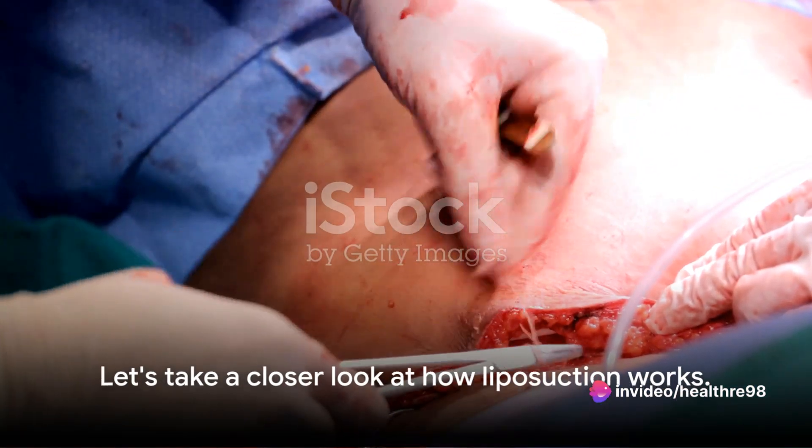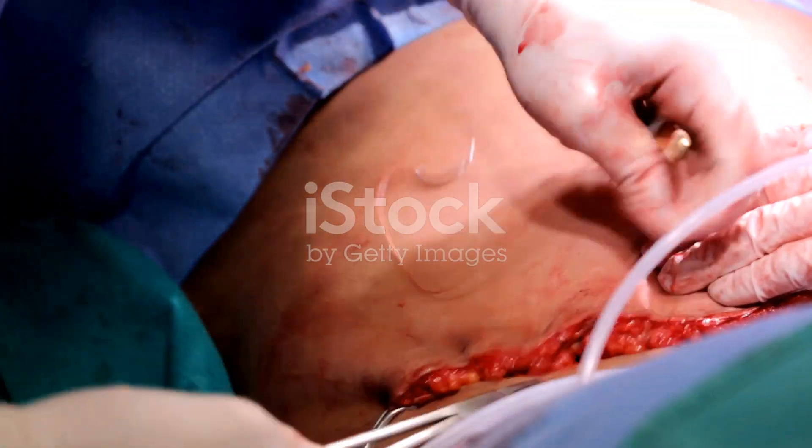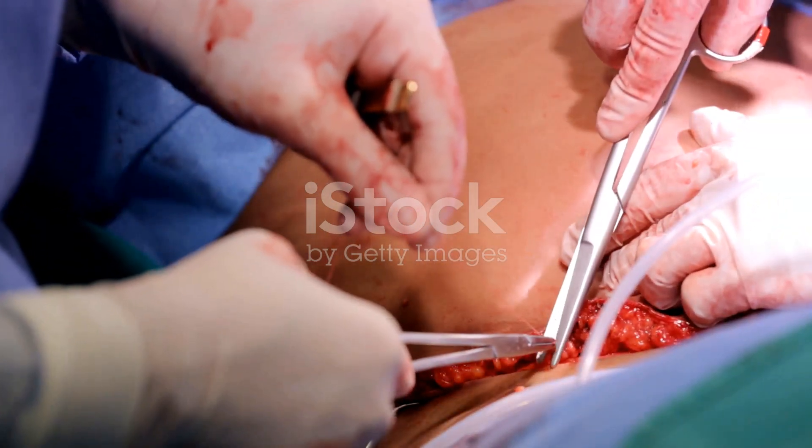Let's take a closer look at how liposuction works. First, anesthesia: the patient is administered either local or general anesthesia to ensure comfort during the procedure.